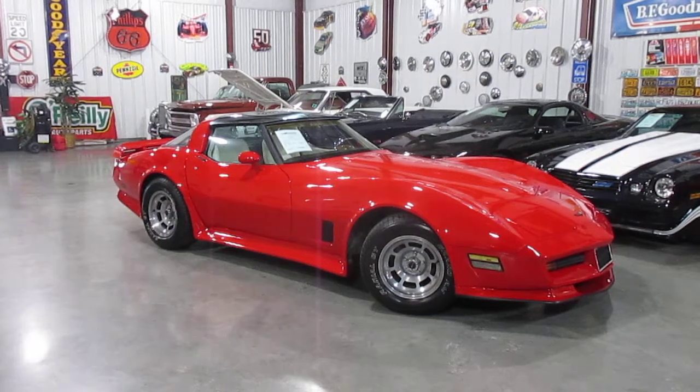Hello everybody, this is Darrell, Passing Lane Motors, and we've got a 1982 Corvette in. This is a 350 car with an automatic posi rear end, pretty much loaded with every option that you could get back in 1982, including T-tops.